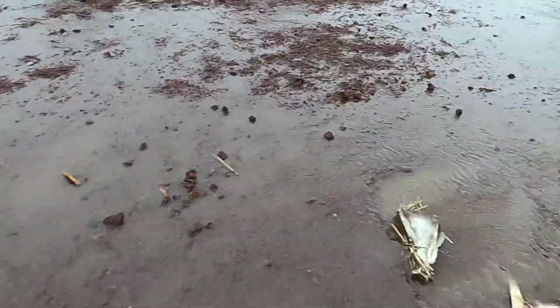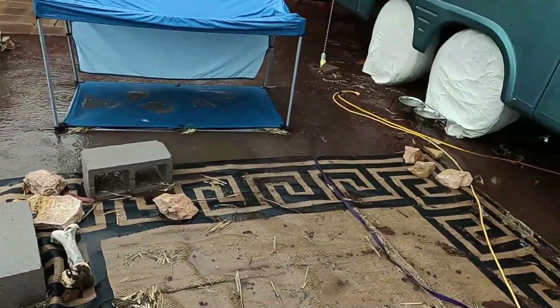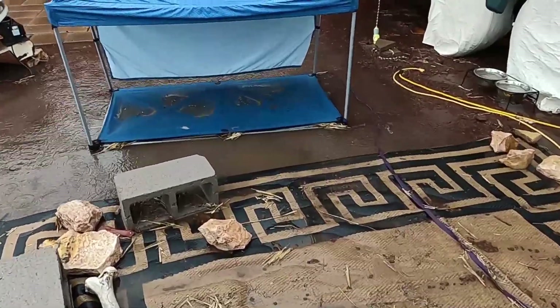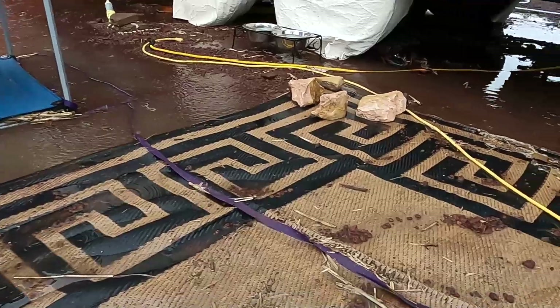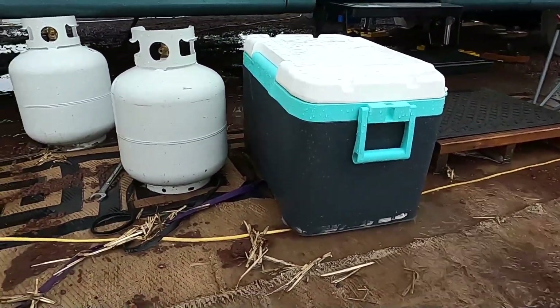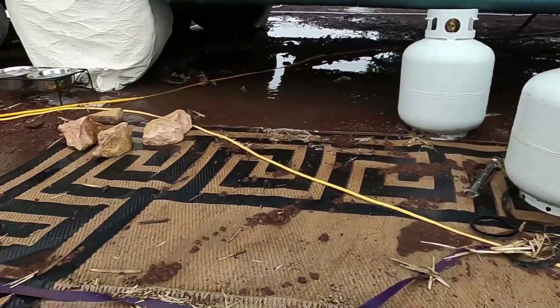I'm coming out here in the thunder and lightning — still probably too close. Just taking a quick look at the flood damage. The flood went completely under the RV, but it didn't mess with the jackpads though.